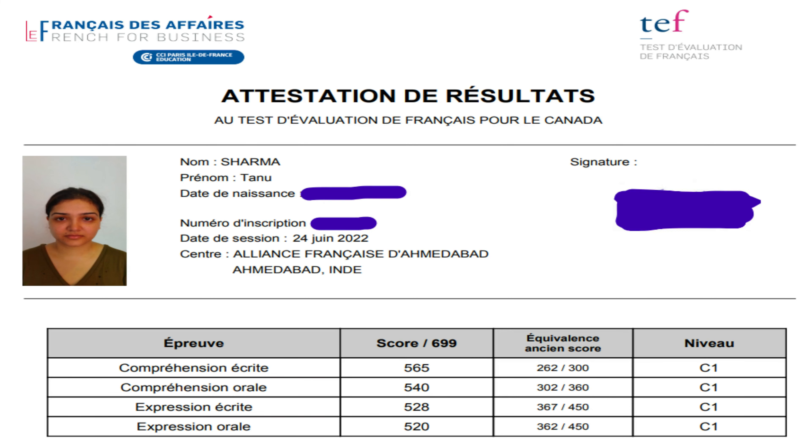Hi guys, welcome to my channel. My name is Vanu and I've recently cleared the TEF Canada exam after one year of hard work. I got C1 in writing and speaking, and C1 plus in listening and reading. Since I've been through this journey very recently, I know it is tough to learn French, and on top of that there's a lot of pressure to clear exams like TEF Canada or TCF. I'm here to share my step-by-step study plan with you and I hope it helps you to some extent.